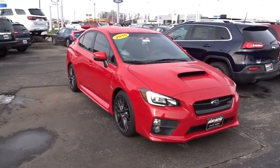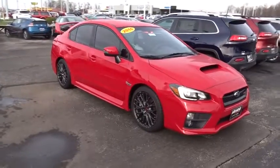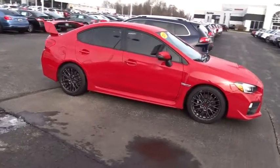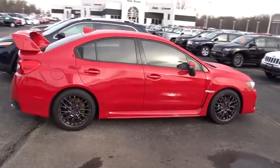The 2016 Subaru WRX. The Subaru WRX is built with performance in mind. Not only does it provide corner-hugging ability and power galore, but it also provides fantastic fuel efficiency.